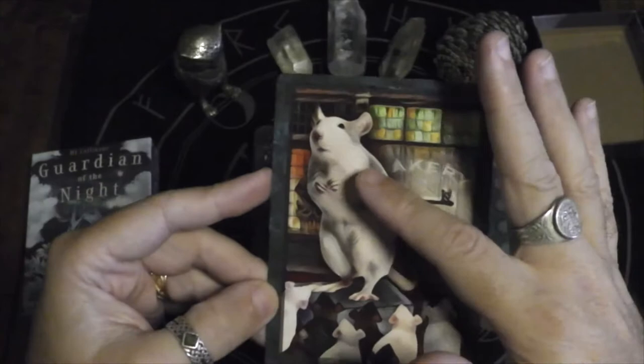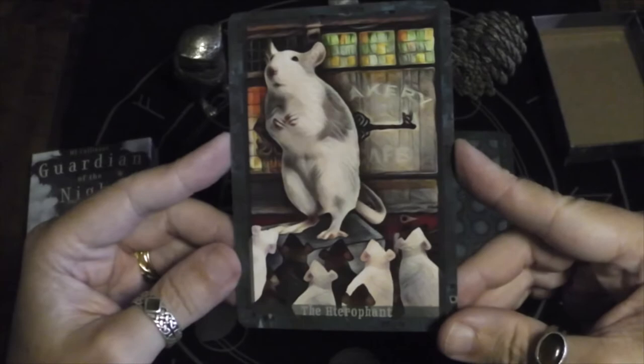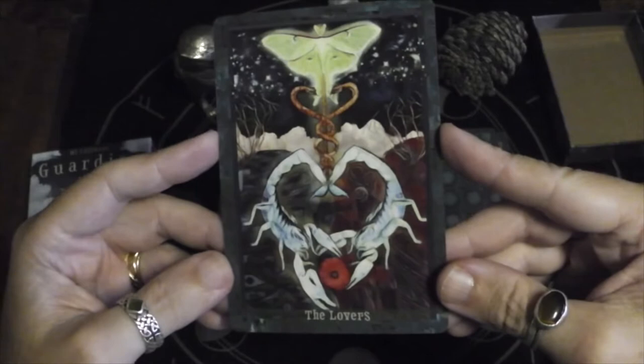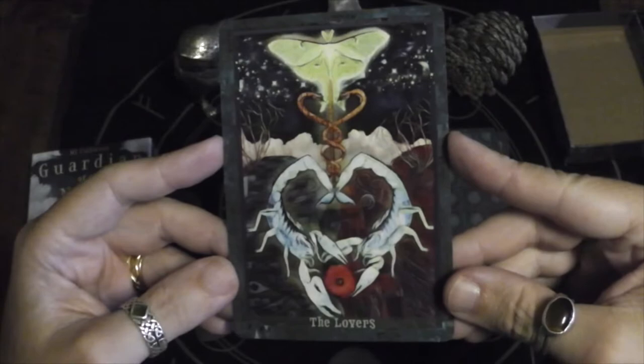This is a great Hierophant card. It's almost like the daddy rat is teaching his children: bakeries are where to go, that's where all the goods are. Here we have the subtle key symbol in the background — I like that. Here we have the Lovers.